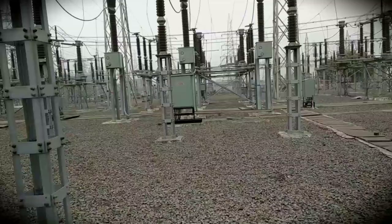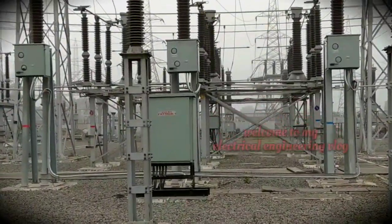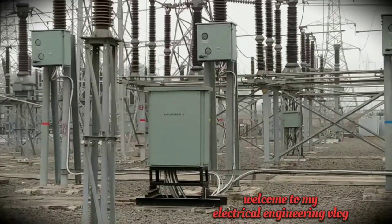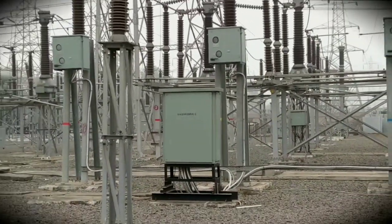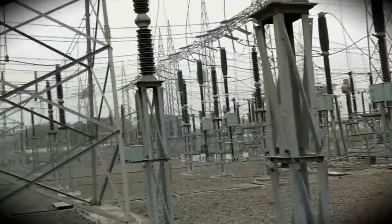This is the main bus bar 2 from 220kV Fatuma, and this is the main bus bar 2 from Khajri Sarai 2. I will also show you some of the potential transformers that are used to measure the potential difference of the substation.